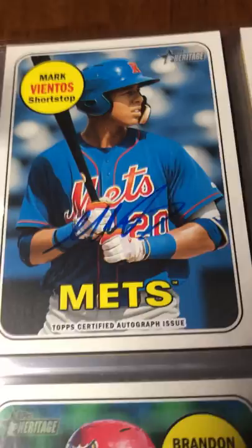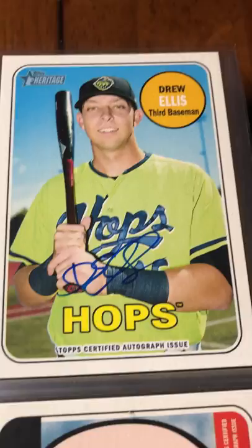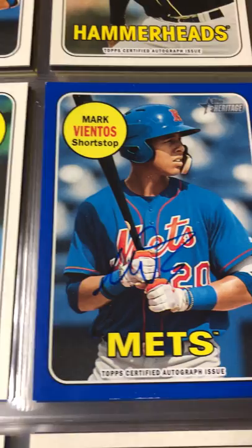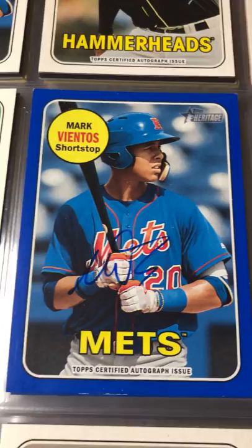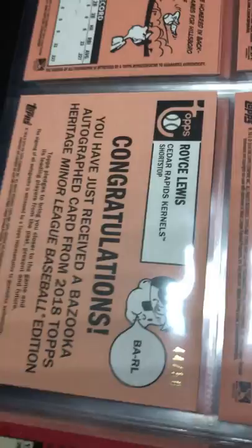The autographs I got were Mark Vientos, Mirandy Gonzalez, Drew Ellis, Brandon Marsh, another Mark Vientos blue border, and then probably the best card of the whole break — this bazooka autograph of Royce Lewis, numbered 44 out of 50.